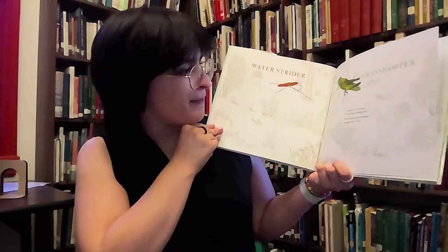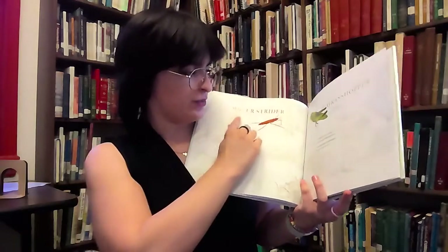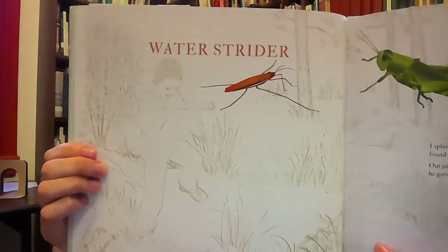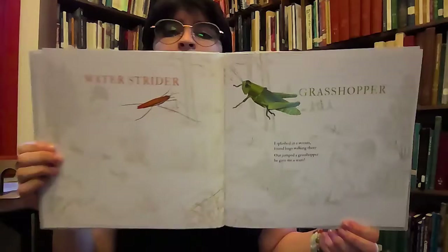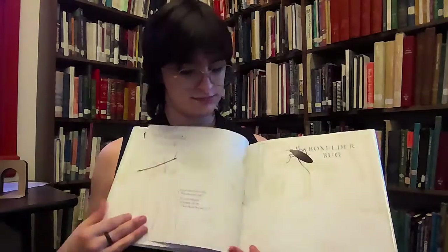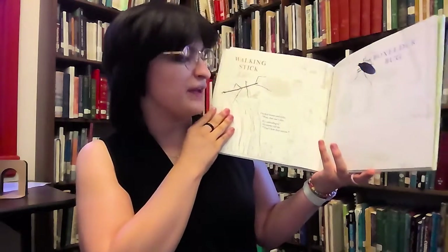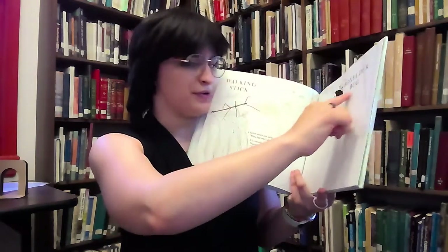I splashed in the stream, found bugs walking there. Out jumped a grasshopper and gave me a scare. That's a water strider and that's a grasshopper. I kicked stones and sticks. Wait, that one's alive! It's camouflage, Grammy told me. That's how they survive. And there's a walking stick and a box elder bug.